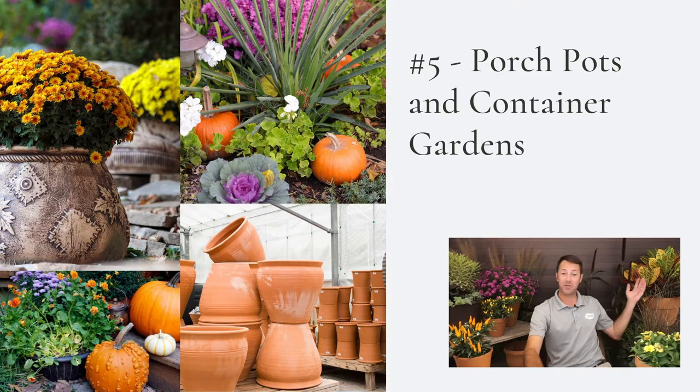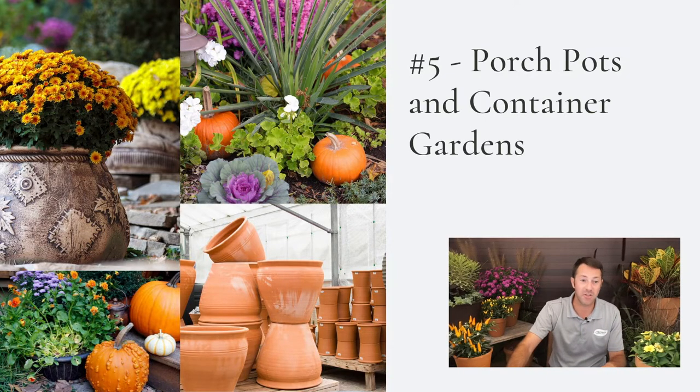There's nothing better than a croton for fall. I absolutely love crotons — they're amazing. They remind me of the tropical season, but as you approach fall they're a great choice because they have all those fall colors: maroons, oranges, reds, yellows, and greens. There are lots of different styles of crotons. They're great indoor plants, but you can also take them outside and leave them on the porch until temperatures get below 50 degrees.